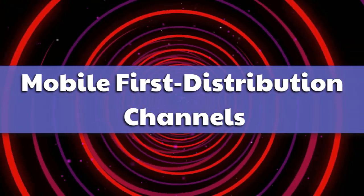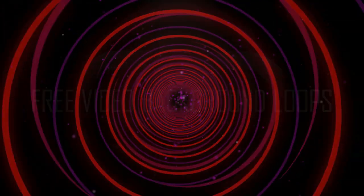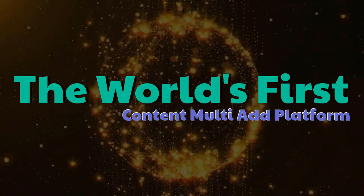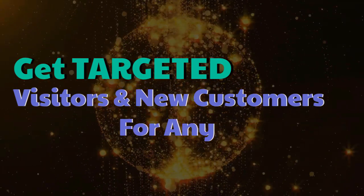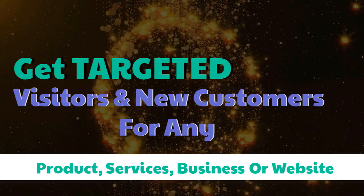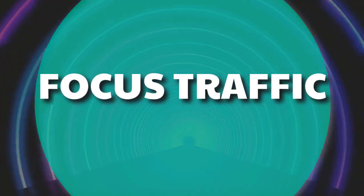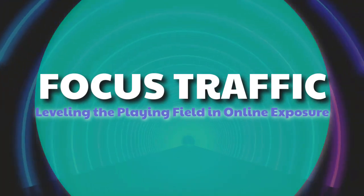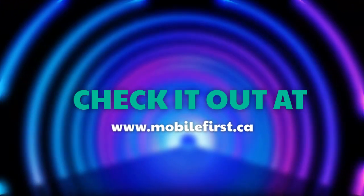Mobile first distribution channels — the world's first content multi-ad platform. Get targeted visitors and new customers for any product, services, business, or website. Focus traffic, leveling the playing field in online exposure. Check it out at mobilefirst.ca.